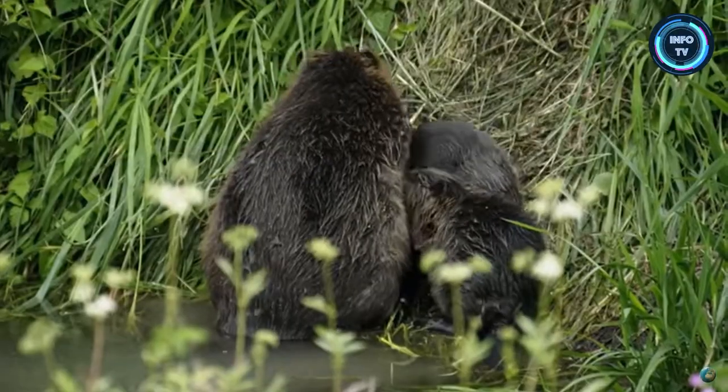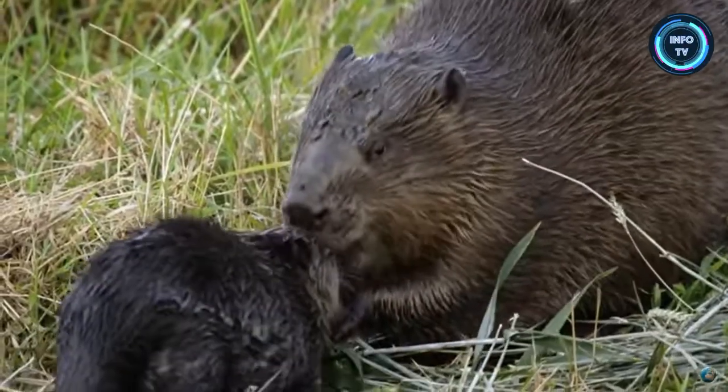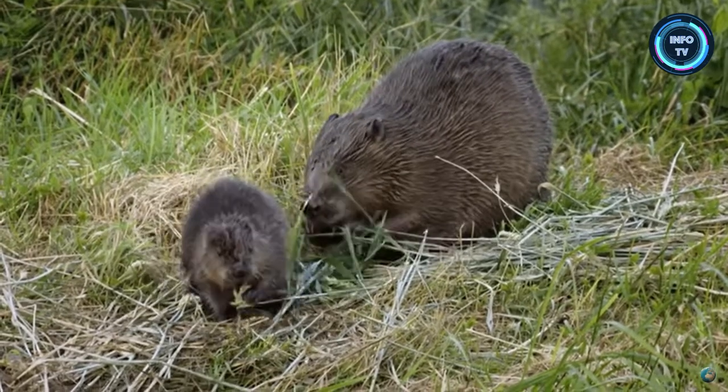Beavers are social animals and live in family groups called colonies. A typical colony consists of a breeding pair and their offspring from the previous year.